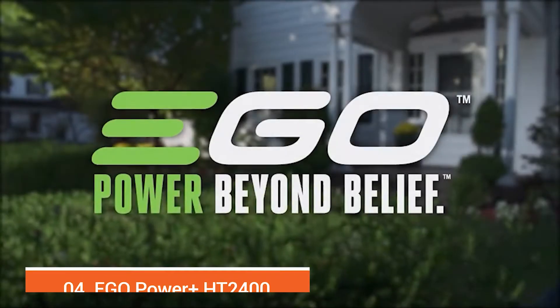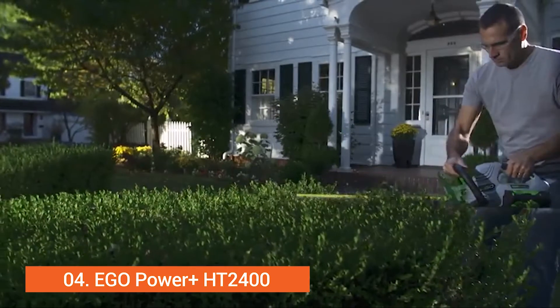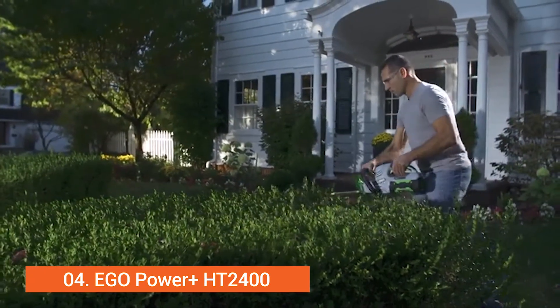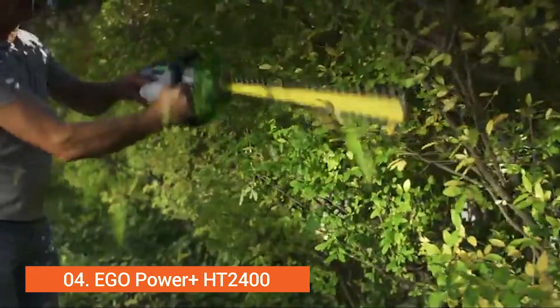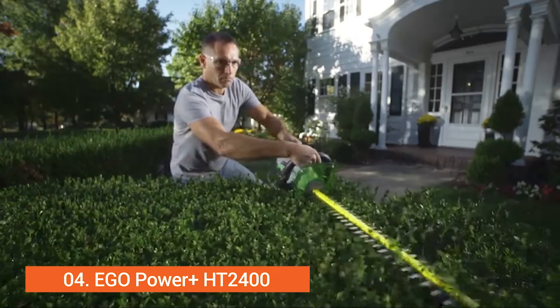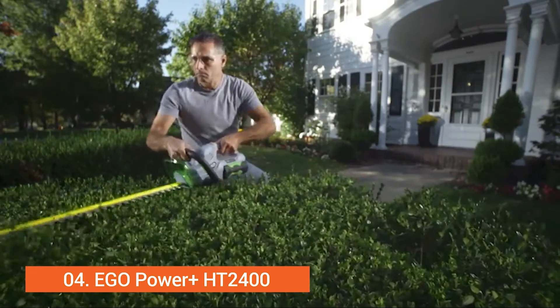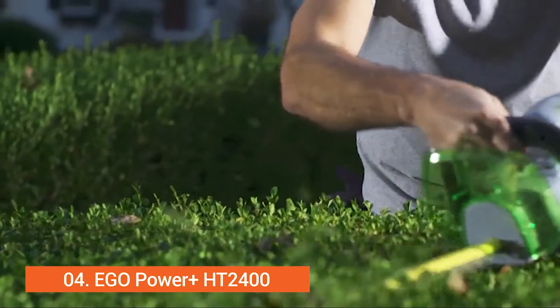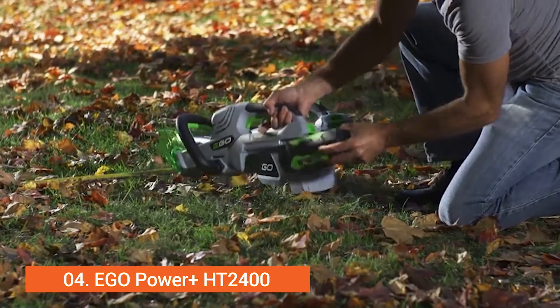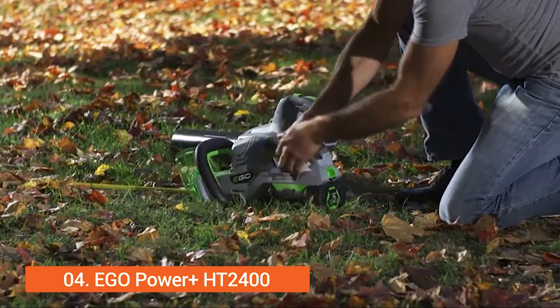The Ego 56-volt Power Plus Hedge Trimmer can trim and shear with ease, outpacing most gas trimmers with up to an hour of run time. The 24-inch dual-action blade allows you to work around shrubs and bushes in hard-to-reach areas. Effortlessly switch the battery between tools so you never have to stop what you're doing.